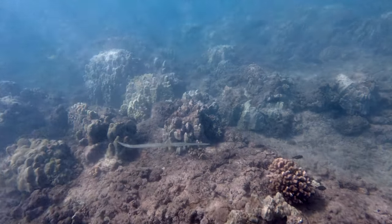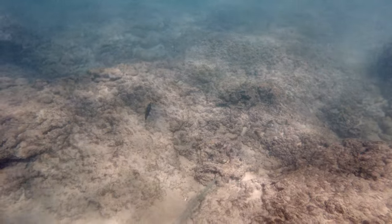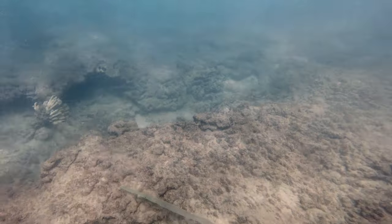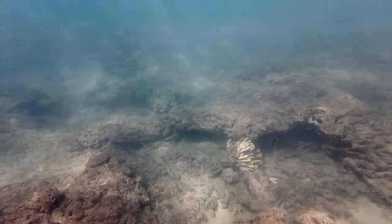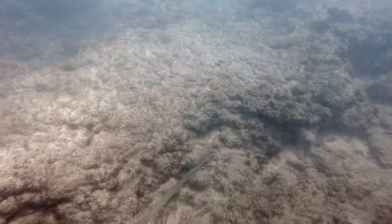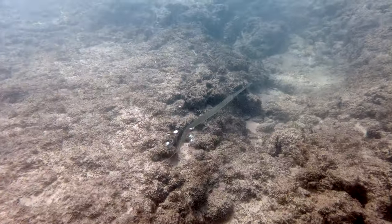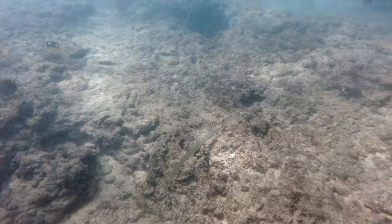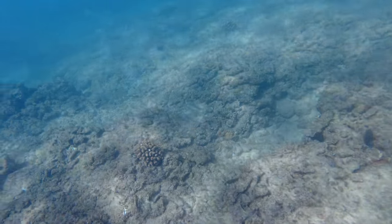Now here's an interesting one — this is a needle fish. They are slender fish that can range from 3 to 95 centimeters or 1.2 to 37 inches in length. The most distinctive feature is their long, narrow beak with lots of teeth. They primarily eat small fish and are often seen swimming on or near the surface of the water. They are curious and are known to jump out of the water when excited, reaching a speed of 60 kilometers per hour or 37 miles per hour.